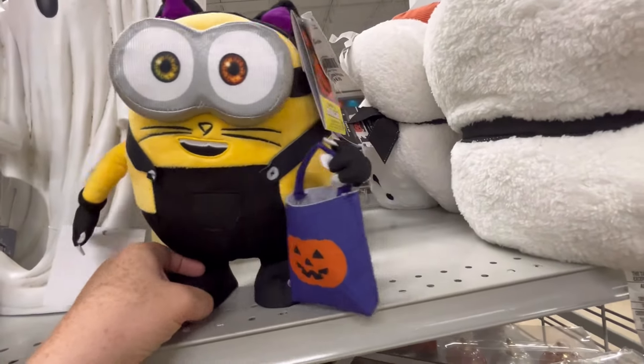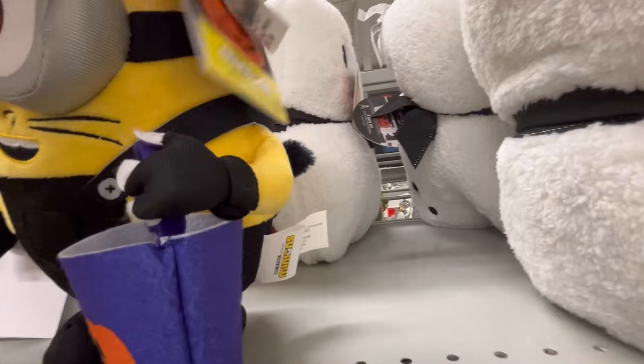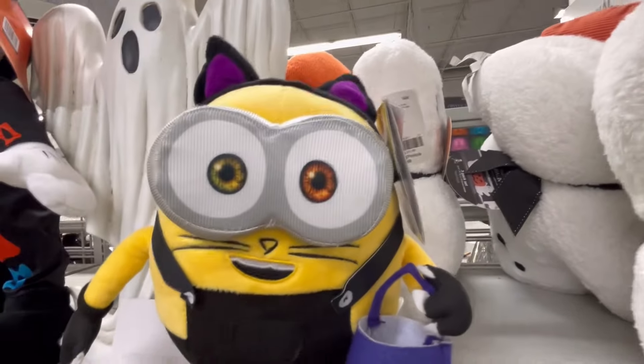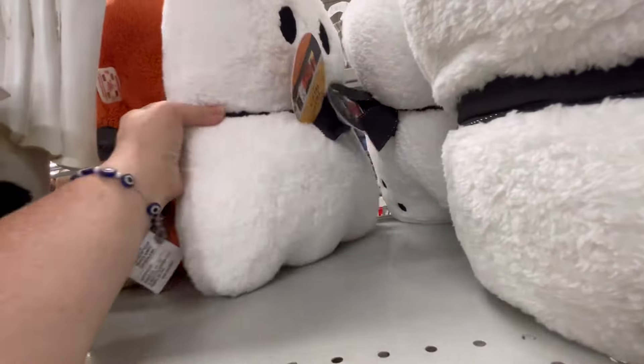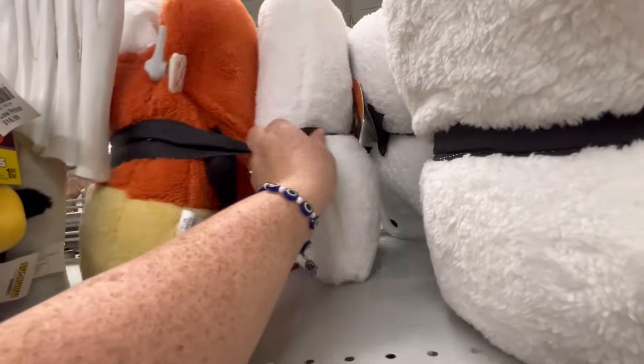Lots of door greeters — $19.99 for this ghost, really cute, kind of a vintage look. We saw the little Minion at the beginning of the video — super cute for $16.99.